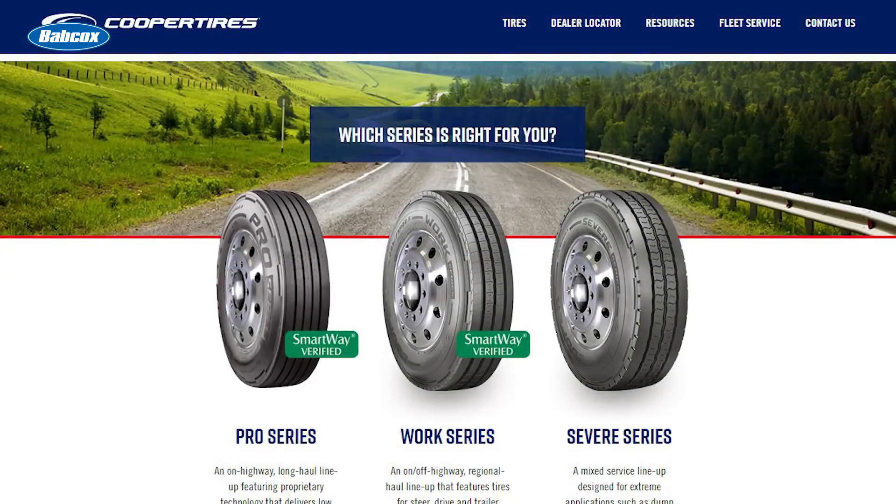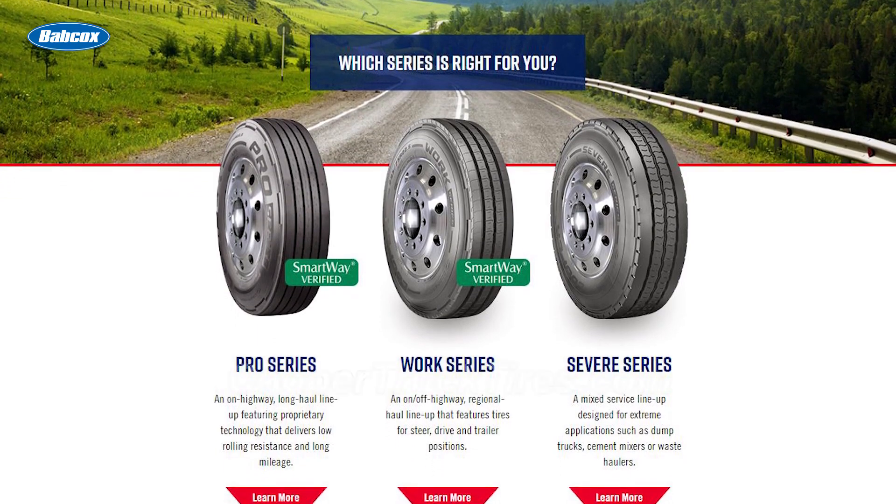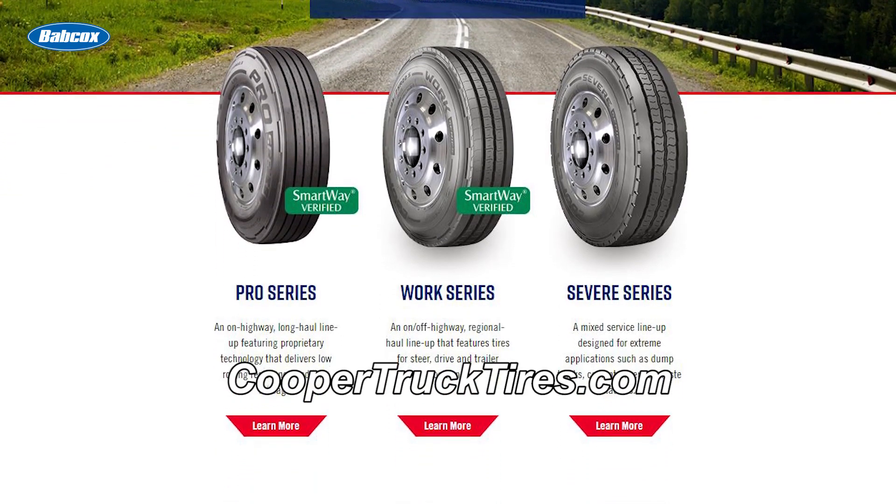Cooper Tires manufactures a full line of commercial tires designed to fit your needs and save your fleet money. Visit coopertrucktires.com to learn more.